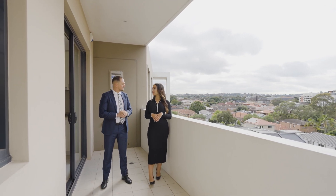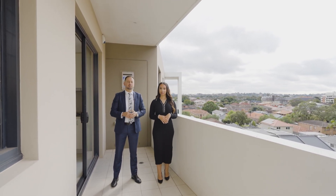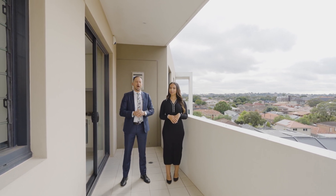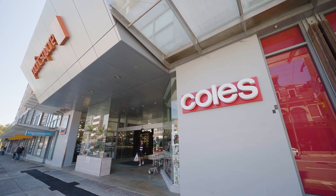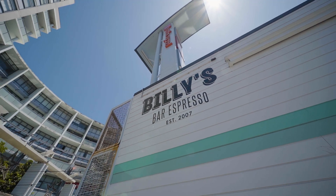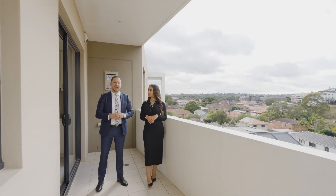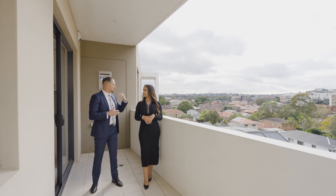Paul, what are your three favourite features of this apartment? Ella, first and foremost, being located on the top floor of this beautifully designed boutique building. The location within walking distance to all the amenities you require — shops, restaurants, cafes — and a short drive to some of Sydney's best beaches. And this balcony overlooking some beautiful suburban views.